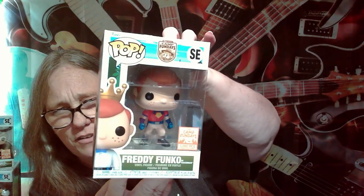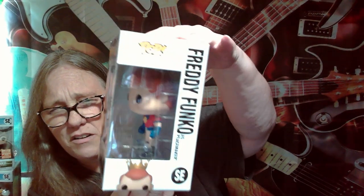Two more in here. We got Luke Skywalker with Grogu, limited to 4,000. And then we got — oh, Freddy Funko as Peacemaker, limited to 5,000. Suicide Squad.